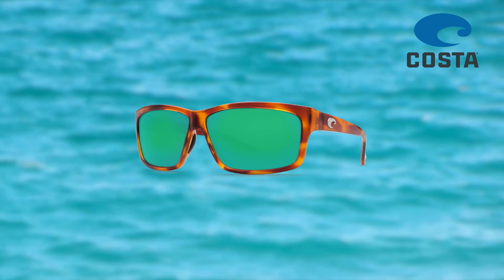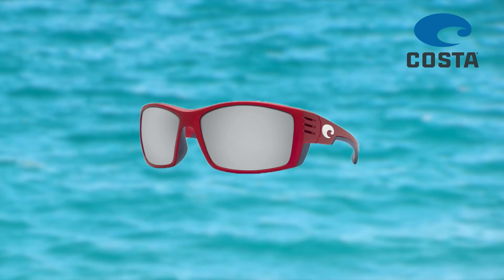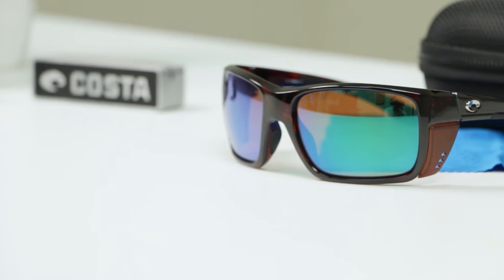Their patented 580 technology enhances colors by blocking harsh yellow light, eliminates haze and blur by blocking blue light. These are made in the United States and come with 7 available color options.